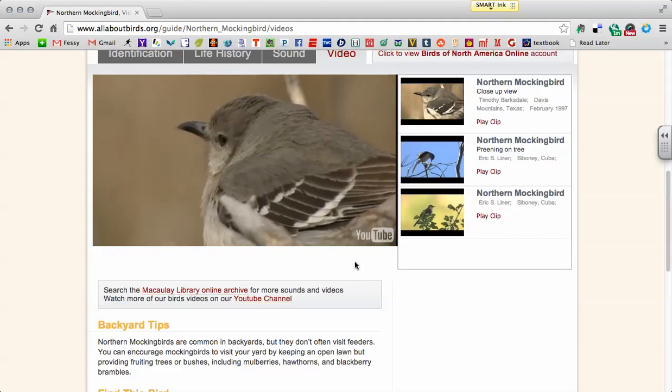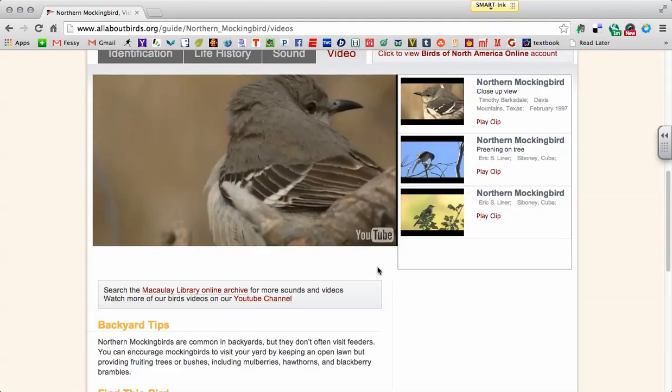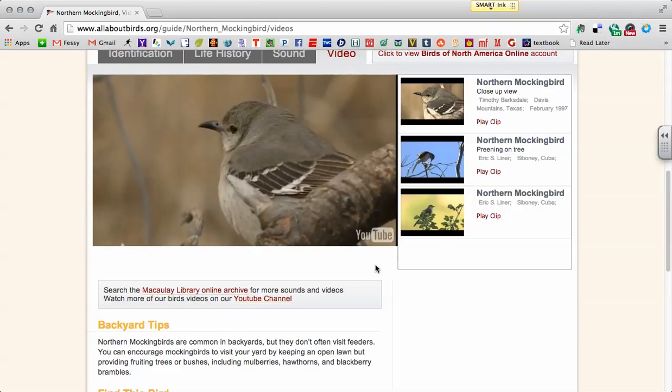Get a sense of how grey it is — really not much color to this bird at all. Grey, white, a little bit of black. It also has a longer beak.